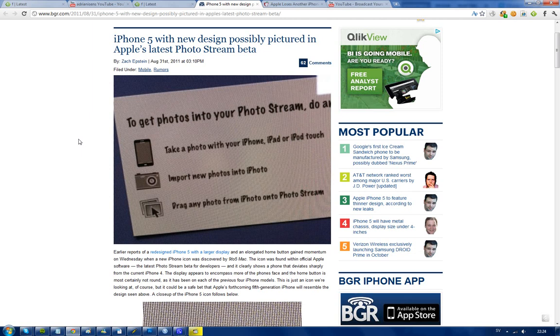Hey guys, just thought I'd let you know that yes, it's going to be another video about iPhone because this time this could be some serious news. We don't have a real actual picture, but Apple could have leaked this by accident. This is in Apple's software, the photostream beta.